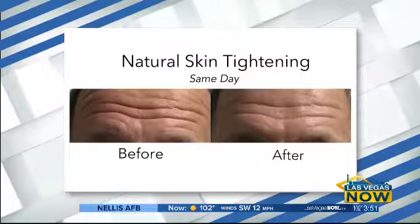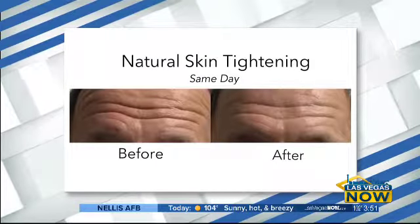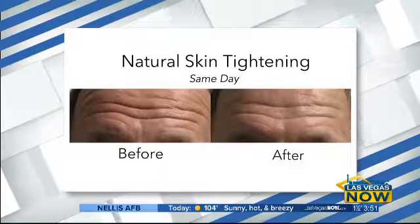No cutting or anything — non-surgical, non-invasive. When you get a traditional facelift, all of a sudden people are like, she's got work done. But this is more gradual, more natural. And there's no downtime.